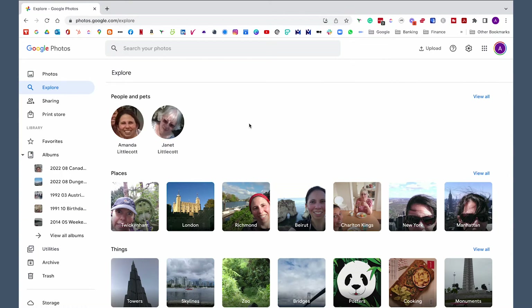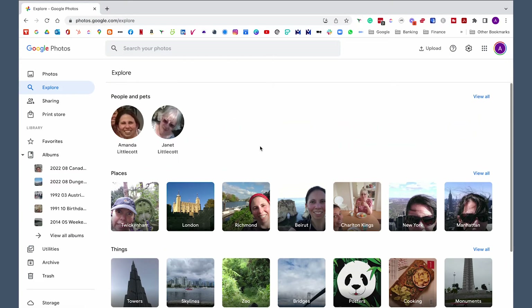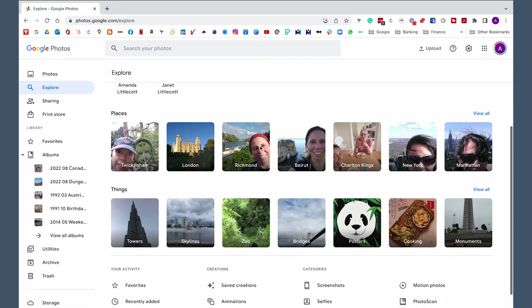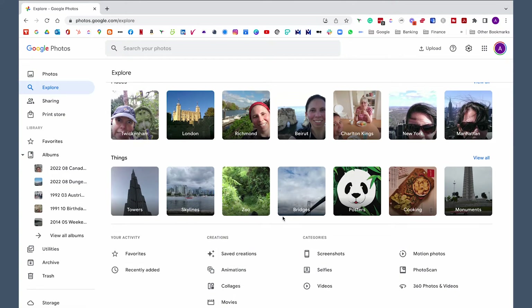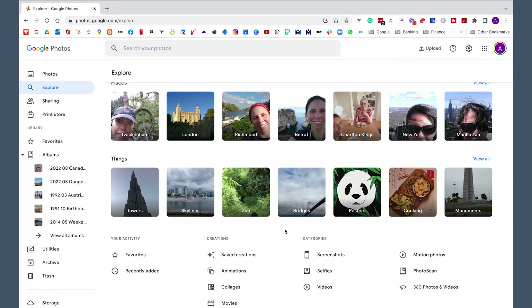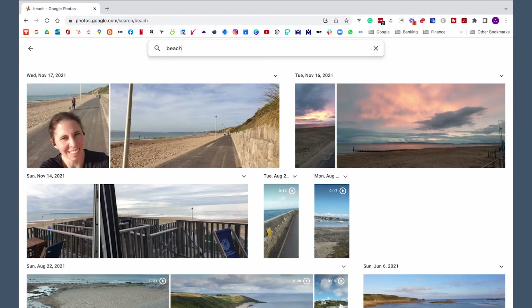The first area is Explore, and it's where you can look for people and the faces that Google has identified for you. You can click and see all the photos of a particular person when you've allocated a name to them. You can see places where you've taken photos, and it will also come up with things it has found in your photos. You can also do some creations and photo sorting — if you want to find screenshots or selfies, you can search for those photos and delete them. You can also search using the box at the top — if you put in 'beach,' it will come up with all the photos that have a beach in it, which is great.